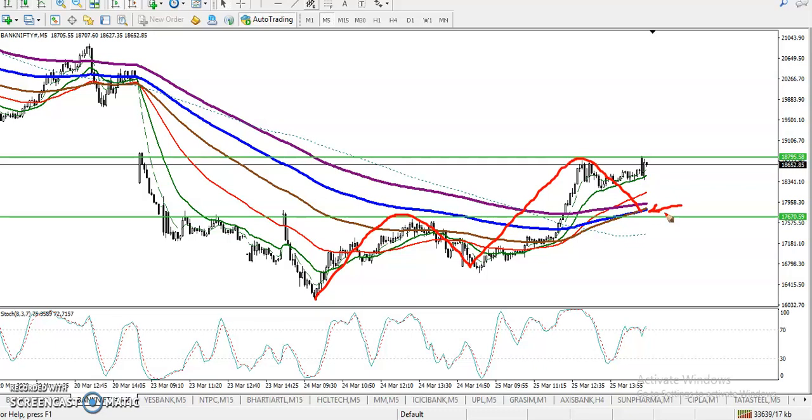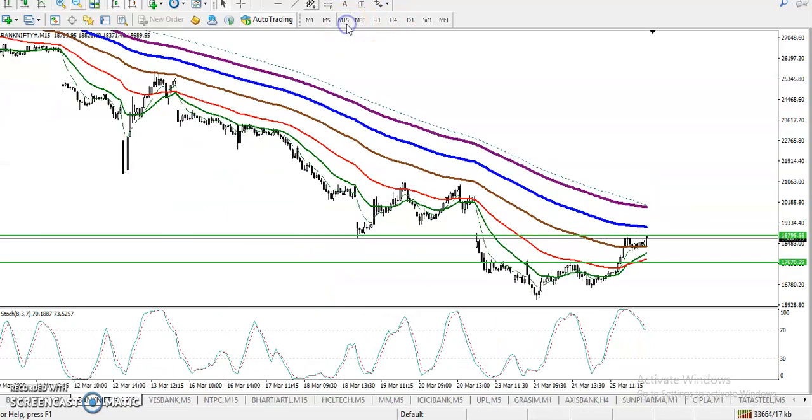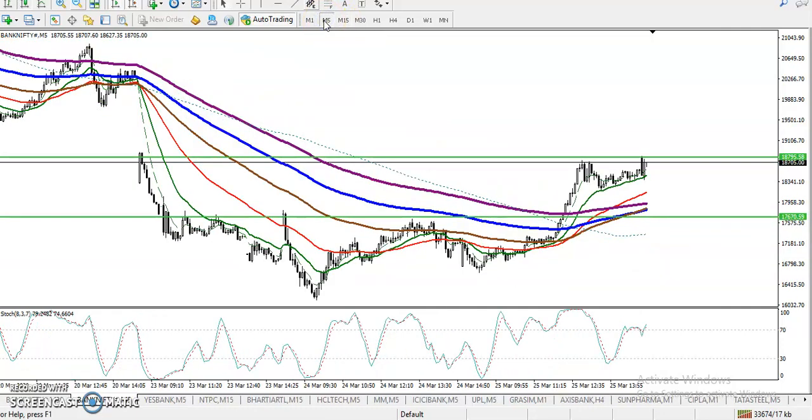So now the question is: can I go for buy or can I go for sell right now? The answer is no, because the two timeframes are showing differently. If you look at the 15-minute chart, it is running in a downtrend, while on the five-minute chart it is running in an uptrend.